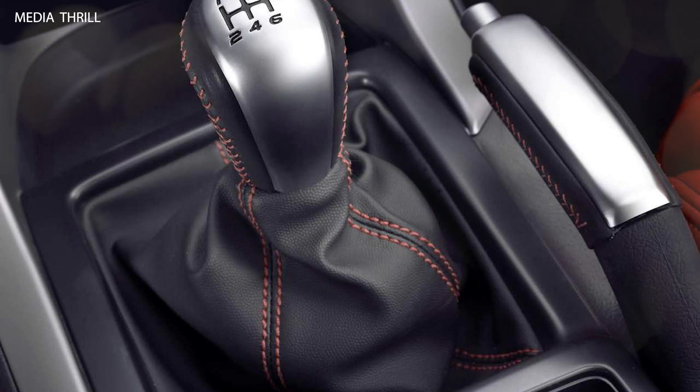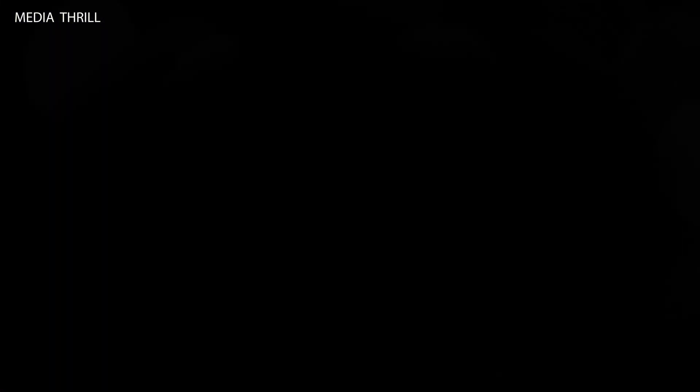Cultural impact: the return of the GTO nameplate in 2004 generated excitement among muscle car enthusiasts and contributed to the ongoing popularity of classic American muscle cars.